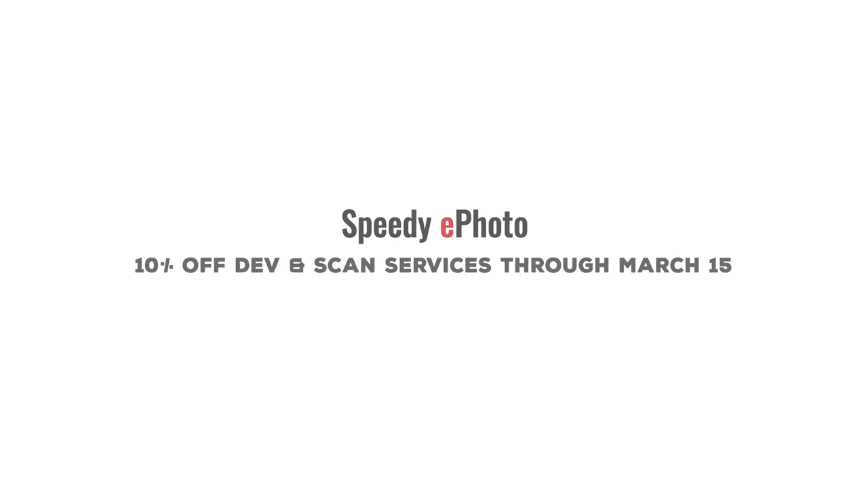Before we jump into today's video, I have a very exciting announcement. I've recently partnered with my local film lab, Speedy ePhoto, to get you guys 10% off your orders for the next month, from now until March 15th.